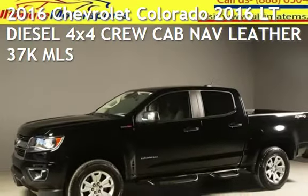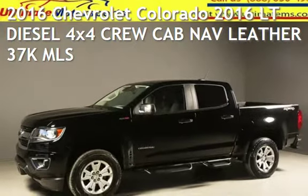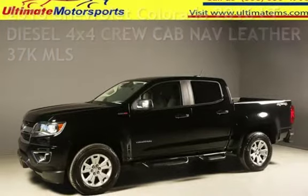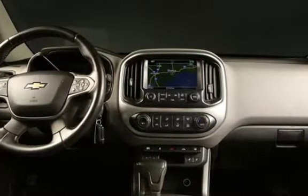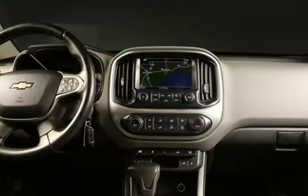Presenting a pre-owned 2016 Chevrolet Colorado. This four-door truck has a four-cylinder, 2.8-liter I-4 engine, with four-wheel drive and an automatic transmission.